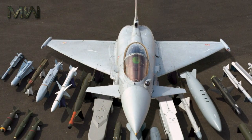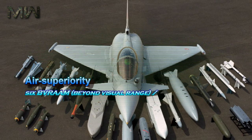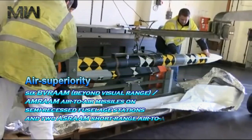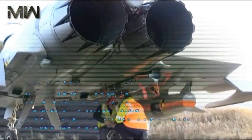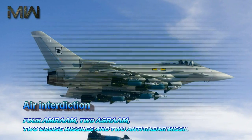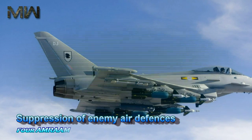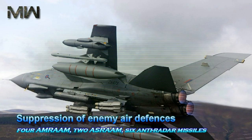Depending on role, the fighter can carry the following mix of missiles. Air superiority: 6 BVR-AAM beyond visual range, AMR-AAM air-to-air missiles on semi-recessed fuselage stations, and 2 ASR-AAM short-range air-to-air missiles in the outer pylons. Air interdiction: 4 AMR-AAM, 2 ASR-AAM, 2 cruise missiles, and 2 anti-radar missiles. Suppression of enemy air defenses: 4 AMR-AAM, 2 ASR-AAM, and 6 anti-radar missiles.